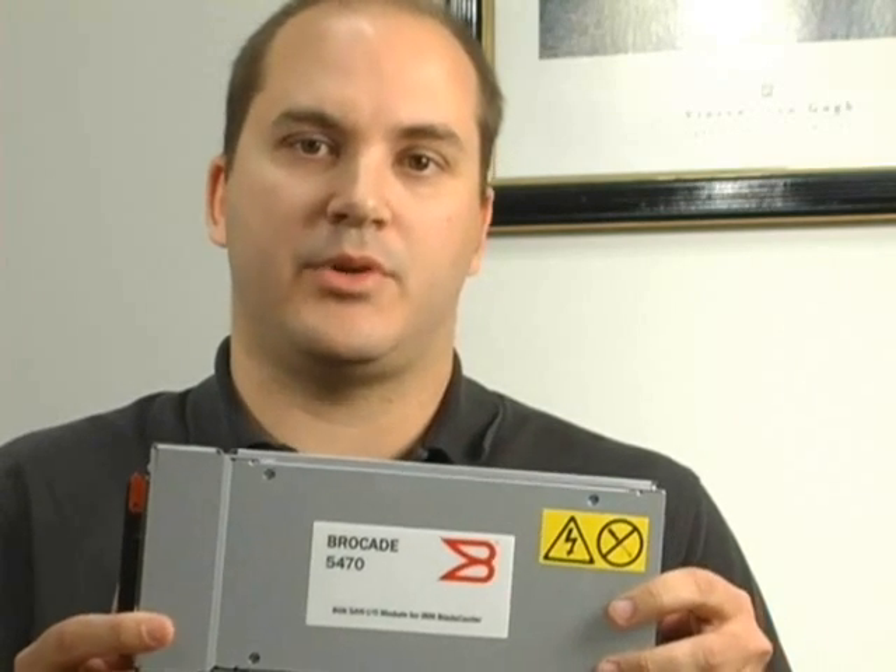Hi, I'm Juan Tarrio, Product Marketing Manager for Brocade Surface Technologies here at Brocade. The Brocade 10 and 20 port 8 gigabit SAN switch modules for the IBM Blade Center allow you to consolidate more virtual servers per chassis, with support for up to 1,000 servers, allowing you to scale your virtualization infrastructure to the maximum.